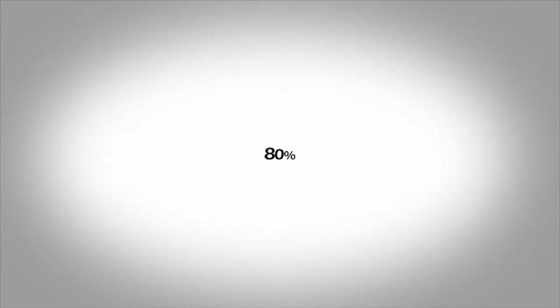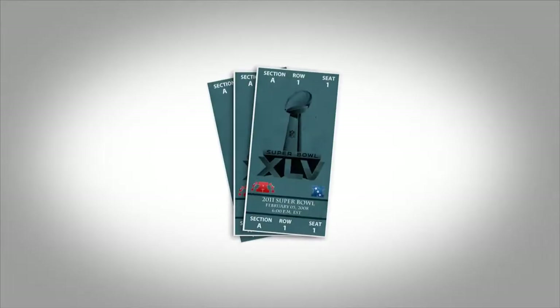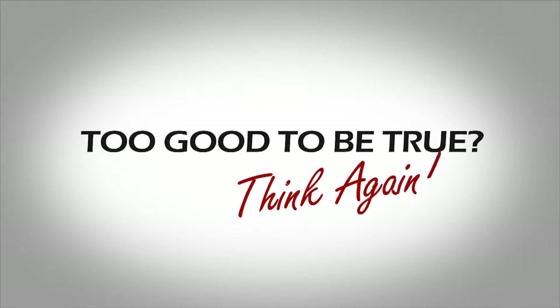Are you looking to save 70, 80, and sometimes over 90% on items like sporting goods, sports tickets, and sports memorabilia? Think it's too good to be true? Think again!